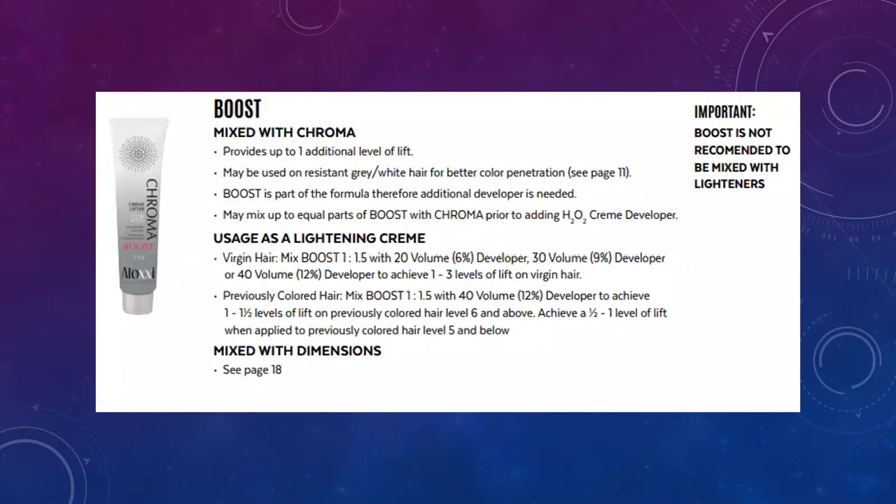There's also Boost. Boost can be mixed with any of our Chromas and it's going to give you an additional one level of lift. You can also use Boost with gray coverage — if somebody has really resistant gray, you can add Boost to their formula to help deposit the color and get more gray coverage.